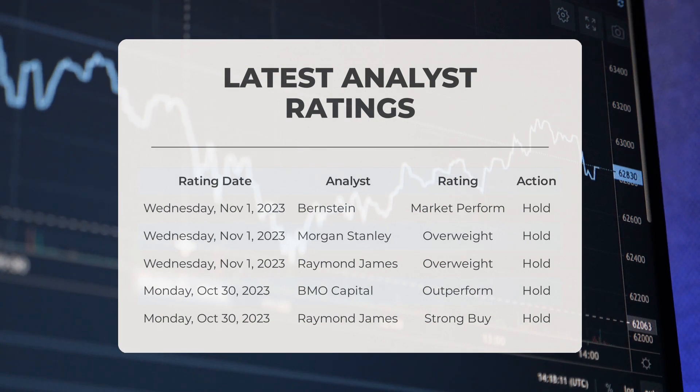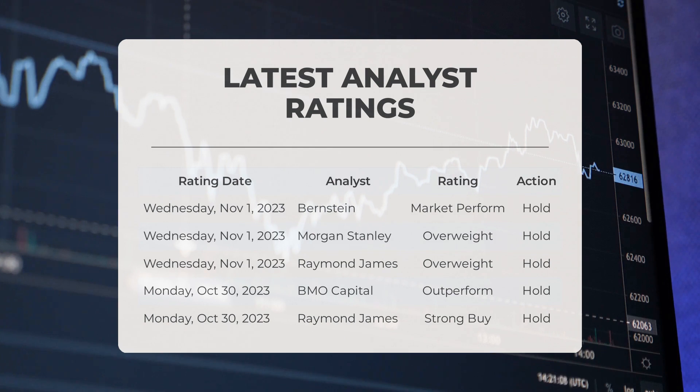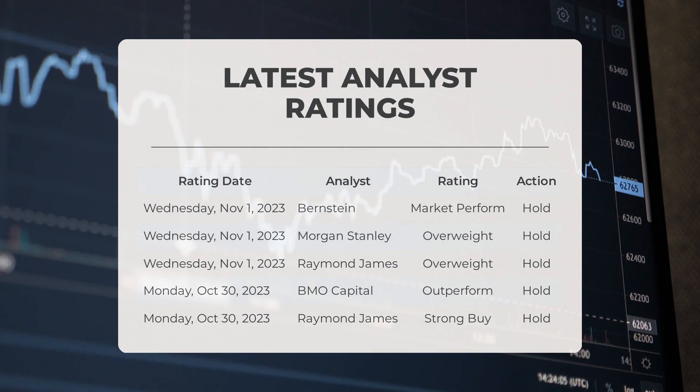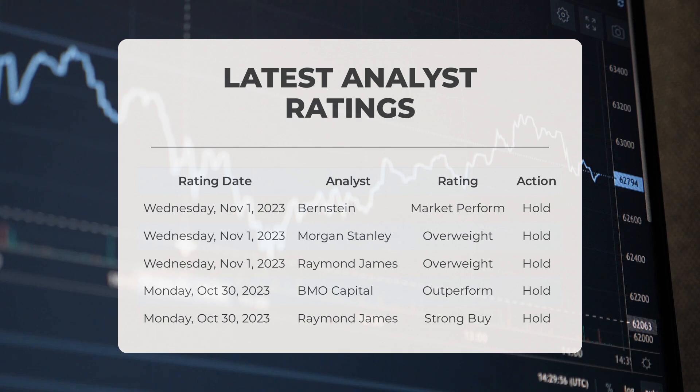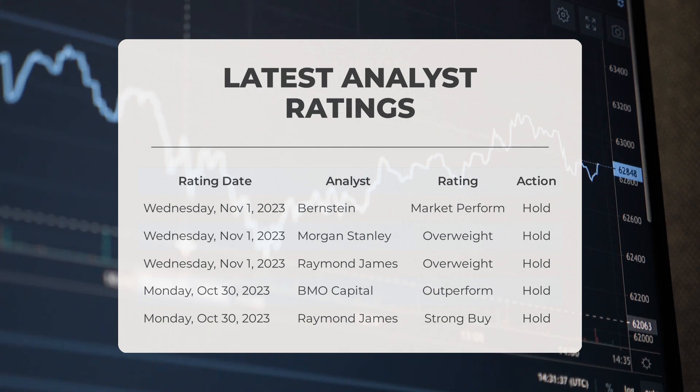Also on November 1, 2023, Morgan Stanley gave AMD an overweight grade with a hold action. Similarly, Raymond James gave AMD an overweight grade with a hold action on the same date. Moving on to Monday, October 30, 2023, BMO Capital gave AMD an outperform grade with a hold action. Also on October 30, 2023, Raymond James gave AMD a strong buy grade with a hold action.